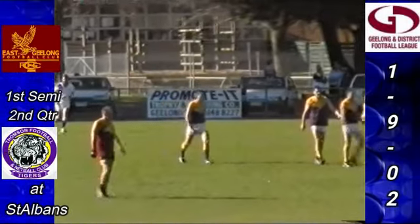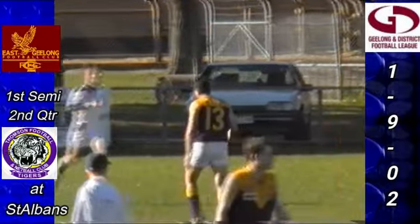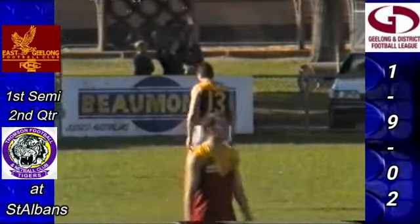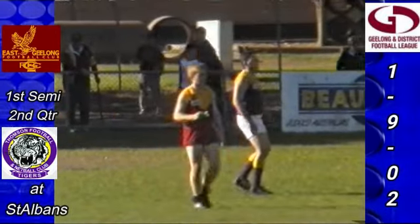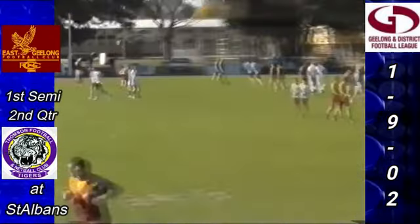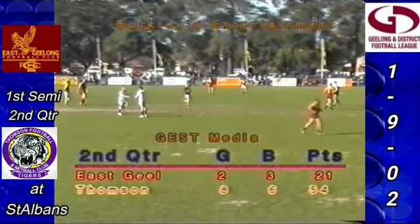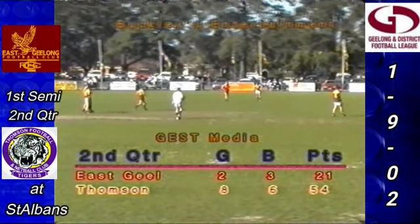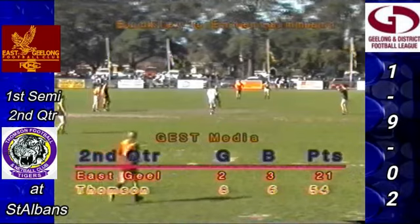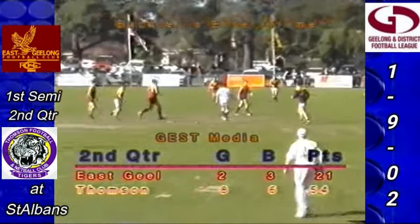Four goals to Maharas. Eight for Thompson — 8-6-54. Lead East Geelong 3-3-21. Sixteen and a half minutes gone. It's quite a gap starting to open up here now — there's definitely a pattern in Thompson's play. They're trying to work it around the flanks and then get into that area just where Troy kicked that goal, a similar position to where Armstrong kicked it. East Geelong have got to try and get in there and stop that.